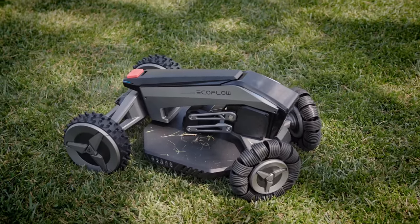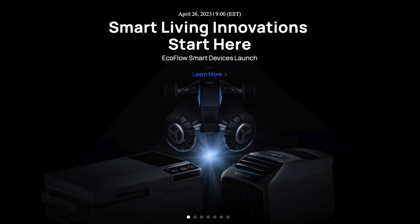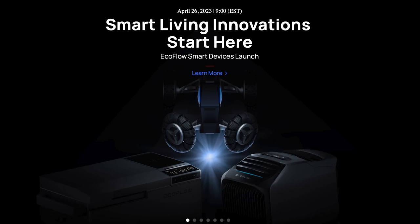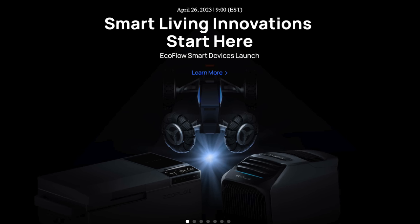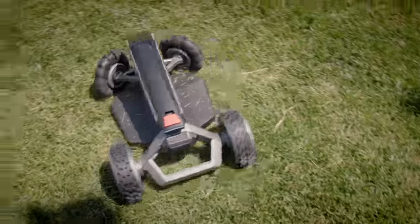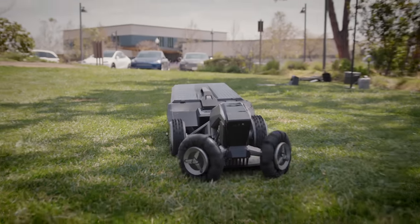EcoFlow is a company that's been around for a while — we've covered them in the past. Usually they're known for battery technology, and even some new stuff coming out that we'll talk about in future videos, like the Glacier fridge and the Wave 2 air conditioner. The easiest way I can describe what the Blade does is compare it to a robot vacuum. They all basically work the same way — a robot that can map the world around it, going around your house autonomously doing its thing. Blade is the same thing, but for your lawn.